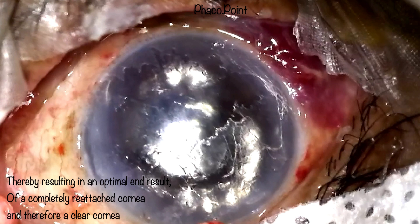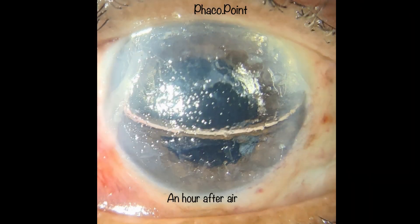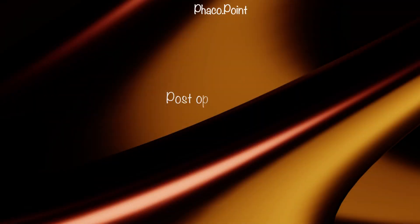At the end of this surgery, I gave a subconjunctival Mydricaine injection to reduce the chances of a post-operative pupillary block. One hour after the air injection, we observed a half-chamber air bubble and a completely clear cornea. In a case like this where some air has escaped from the anterior chamber, there is no need to burp the eye.